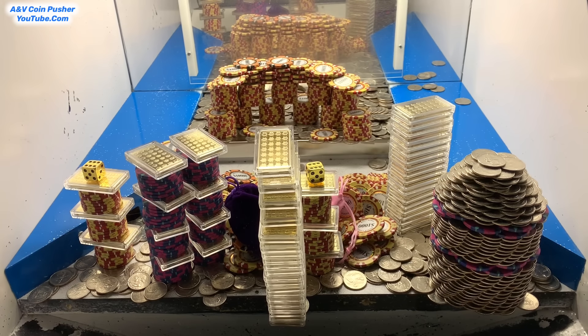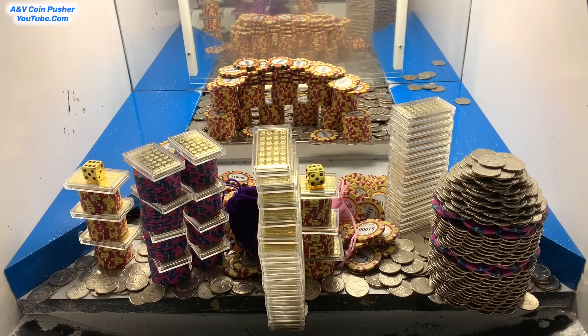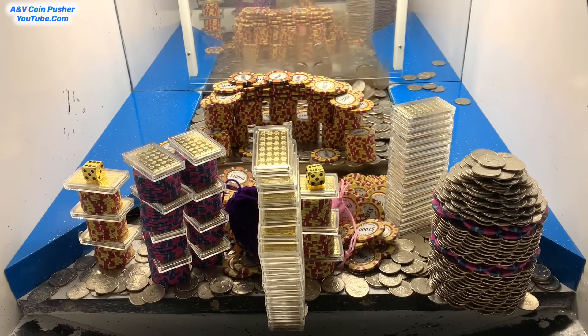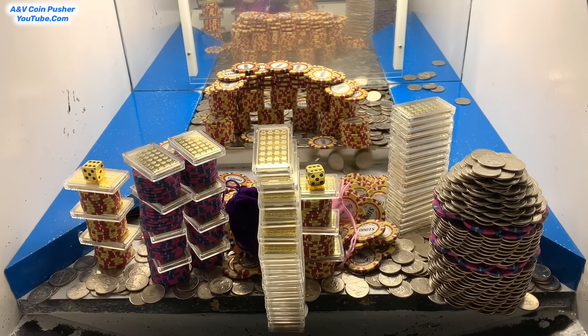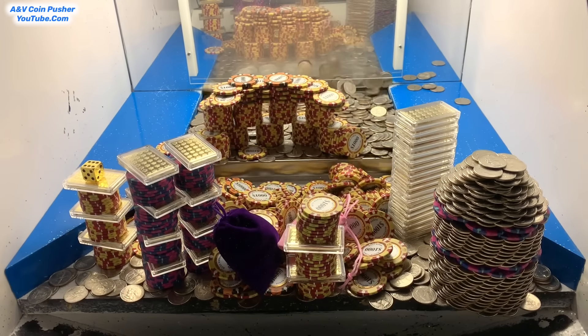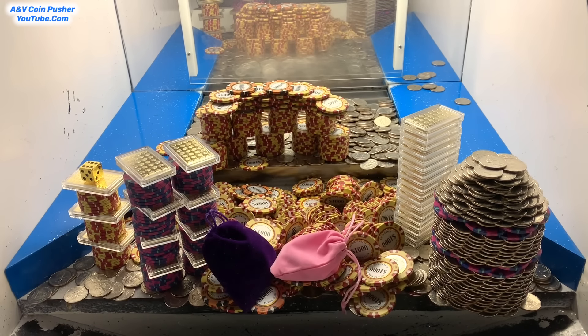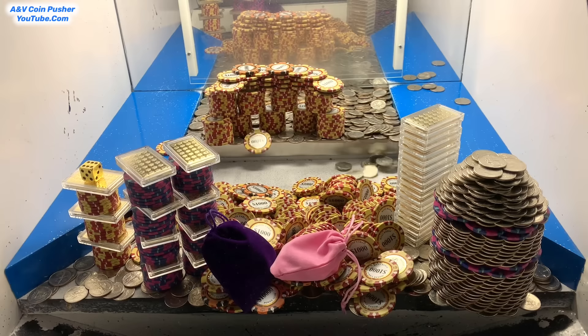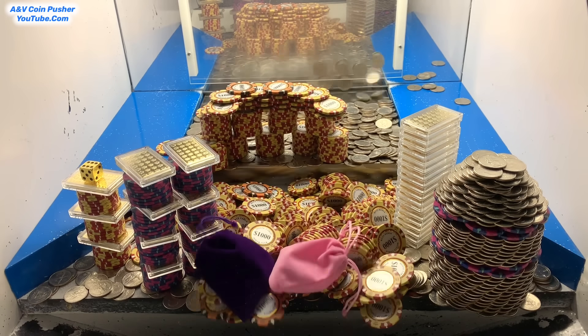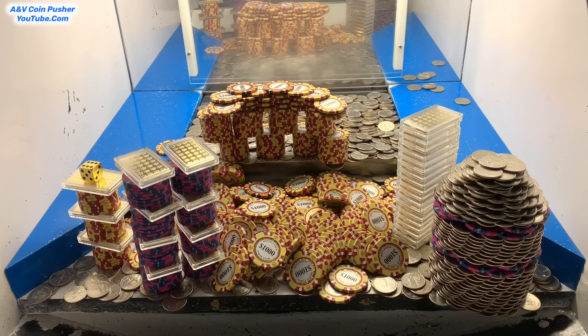We got another tower to go. A gold tower is about ready to go — it was leaning over the edge but got stuck against the glass. There it goes! And both of those mystery bags are right there on the edge. That was a fabulous push right there — this is pushing incredibly well today. Holy macaroni, we just got both of them mystery bags!